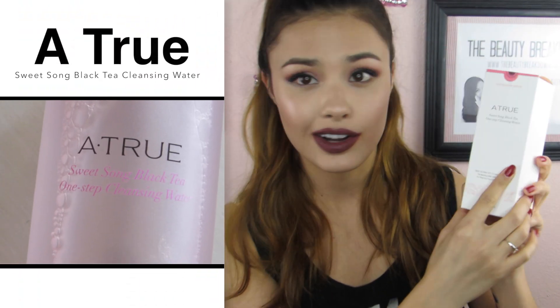From the same brand, I have the A'True Sweet Song Black Tea One Step Cleansing Water. Cleansing waters are one of my favorite skincare products because they're awesome multitasking products for removing makeup, or if your face feels grimy and you want a nice pick-me-up. This one has 87% black tea water, which is great — instead of buying cleansing water that's mostly plain water, you're spending your money on purified, high-quality black tea.